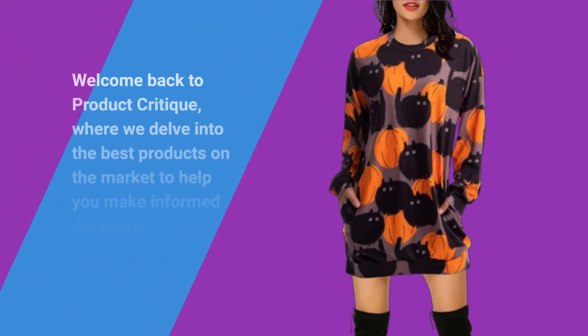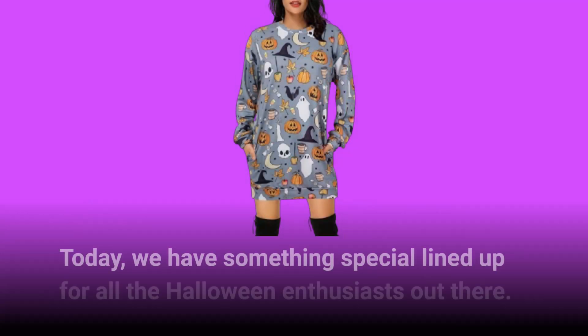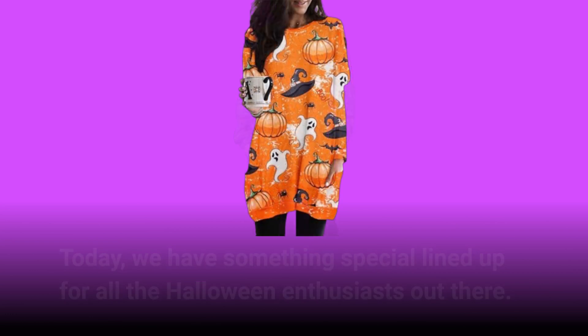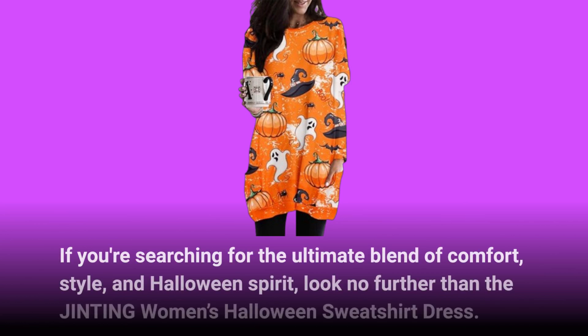Welcome back to Product Critique, where we delve into the best products on the market to help you make informed decisions. Today, we have something special lined up for all the Halloween enthusiasts out there. Look no further than the JINTING Women's Halloween Sweatshirt Dress.